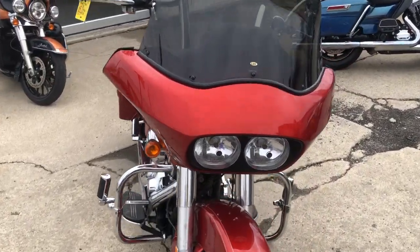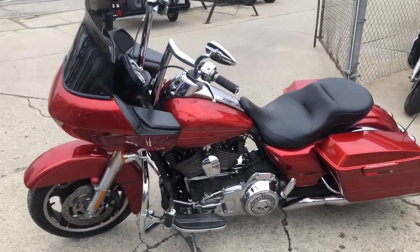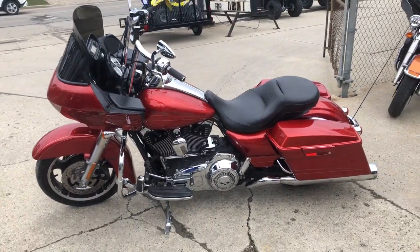The one we're doing a video on now is a 2013 Road Glide. It's got the hard-to-find color called Candy Orange Metallic. It's a good-looking bike — there's over $2,000 in extras.